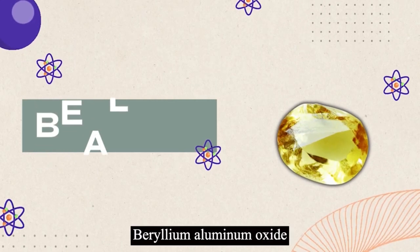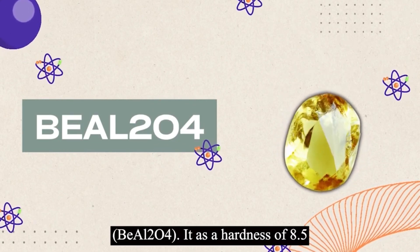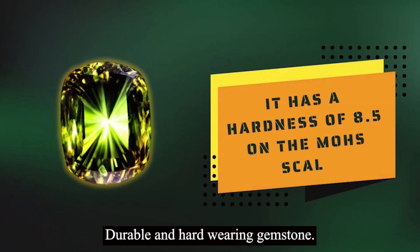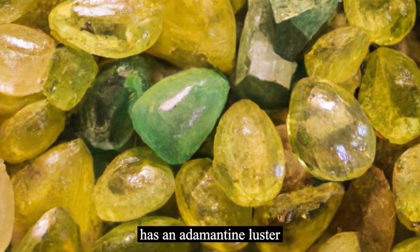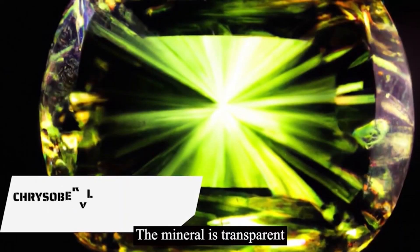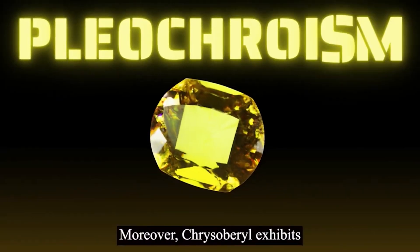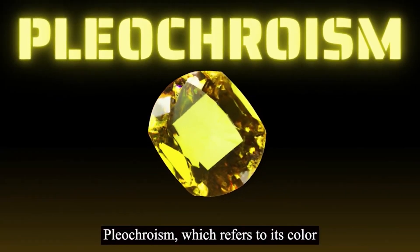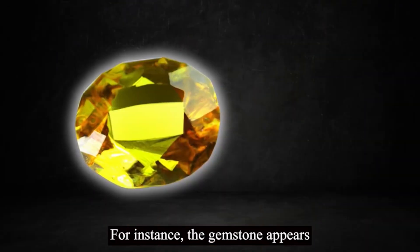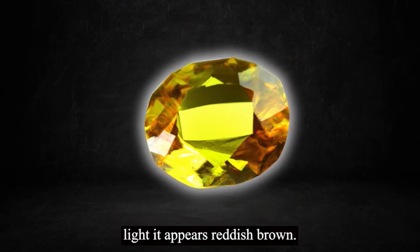Chrysoberyl is a beryllium-aluminum oxide mineral with a chemical formula BeAl2O4. It has a hardness of 8.5 on the Mohs scale, which makes it a durable and hard-wearing gemstone. Chrysoberyl has an adamantine luster that makes it extremely reflective and shiny. The mineral is transparent to translucent, depending on the specific type. Moreover, chrysoberyl exhibits pleochroism, which refers to its color-changing property in different lighting conditions. For instance, the gemstone appears greenish-yellow in daylight, while under artificial light, it appears reddish-brown.